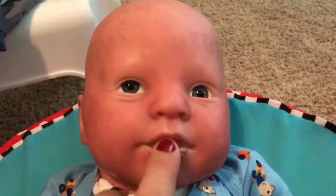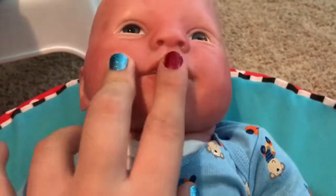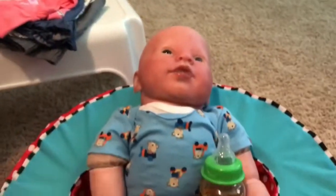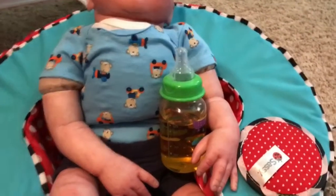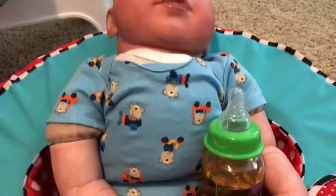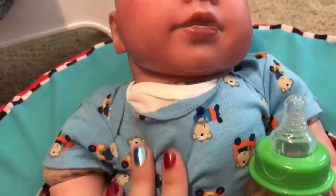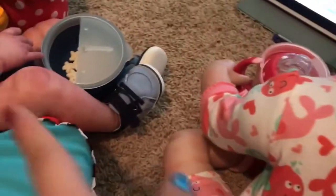Both babies' mouths are open now and I'm so happy — I think it saves a lot of time and money and I really like it. I'm so glad I did it.